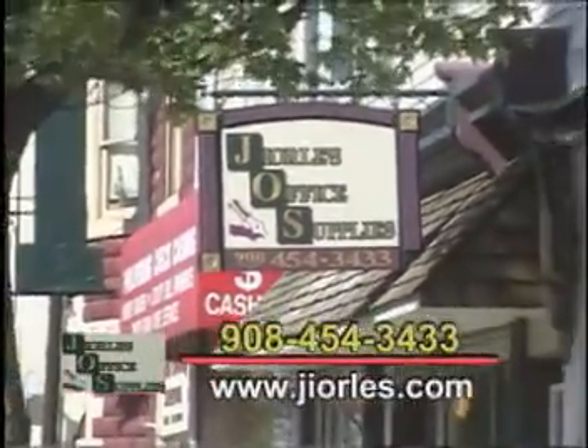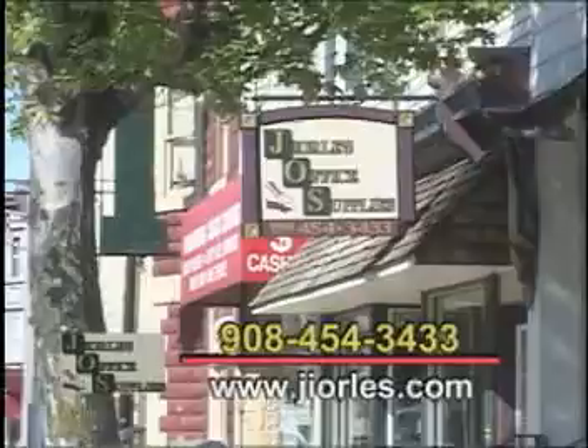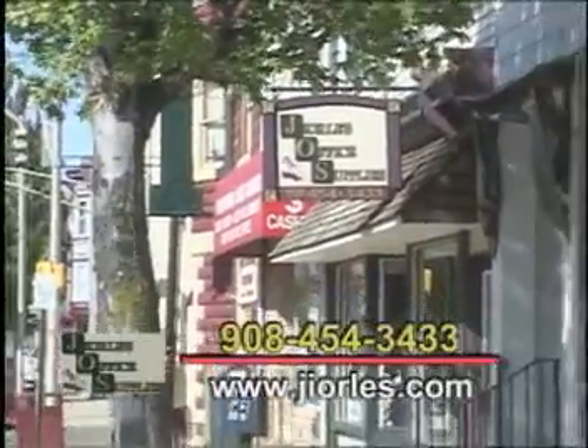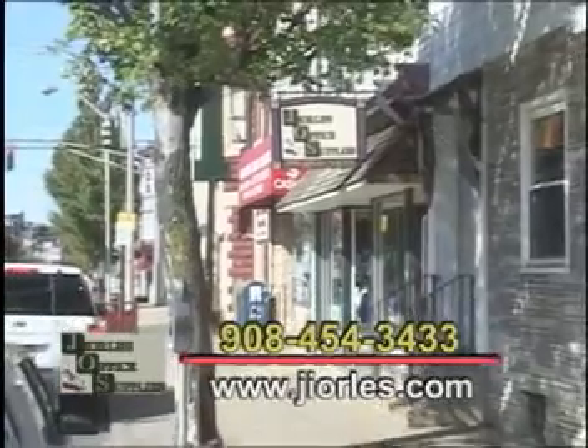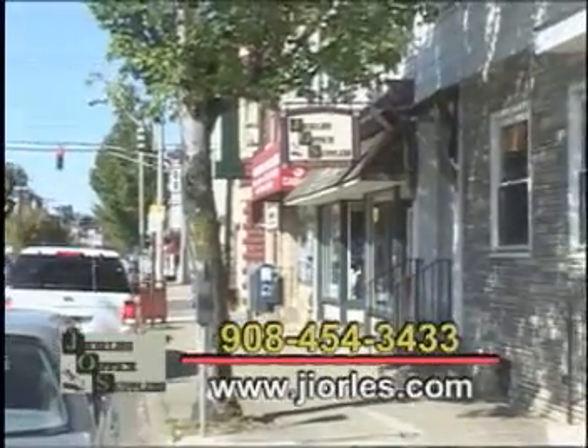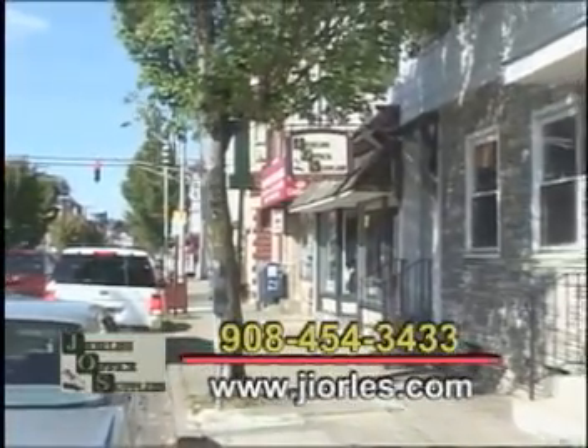We started out next door as a Hallmark card and gift shop. And my mom and dad saw the need for businesses to have office supplies on a daily basis, so they started selling office supplies and furniture. And we've been going strong ever since.